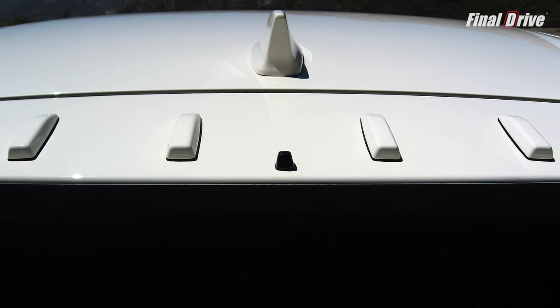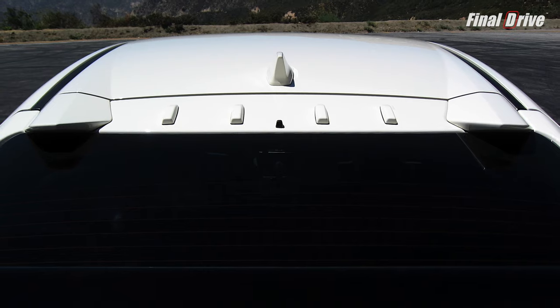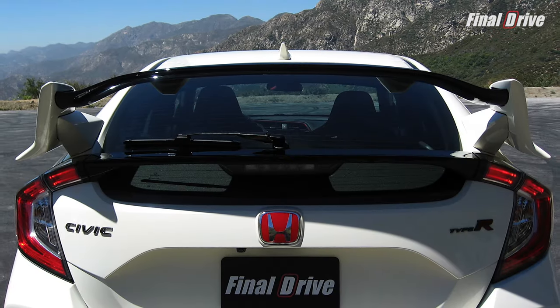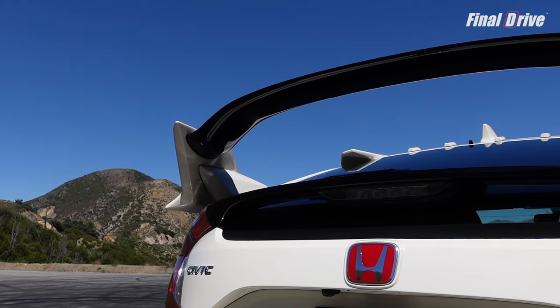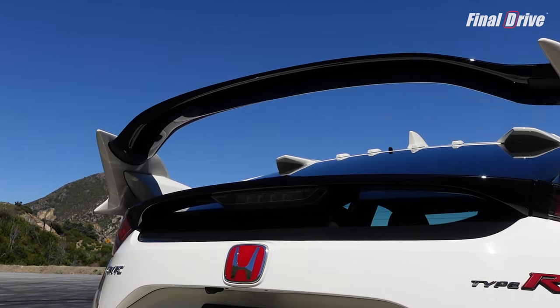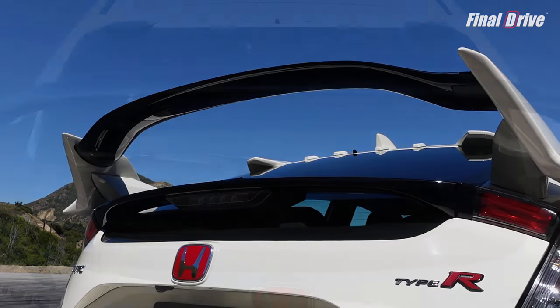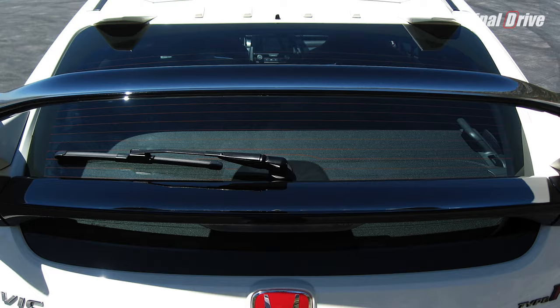At the rear, the roofline has four vortex generators sandwiched between two buttresses that direct airflow over the big wing for added downforce and aerodynamics. In fact, the Type R has two rear spoilers. The first is rather obvious due to its ginormous size and gloss black center section, but the second is a lot more discreet, sitting at the tail end of the hatch glass. Why two wings? Two is better than one, I guess.